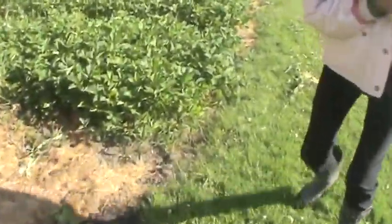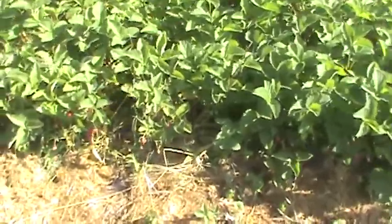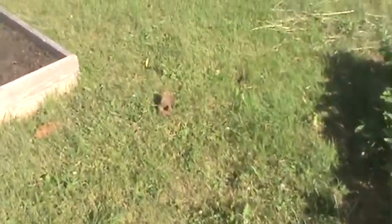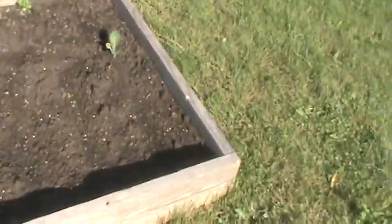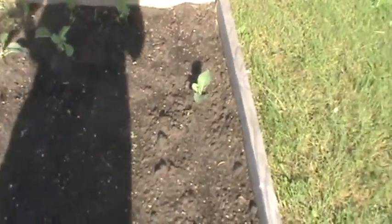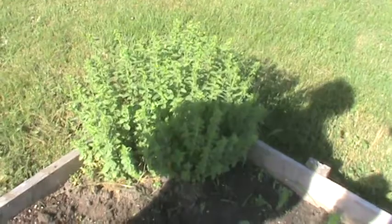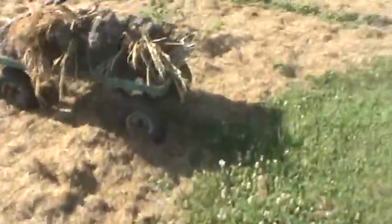I've got three rhubarb plants here — that's one, that's one, that's one. And in here I just started some lettuce. You can see them starting right here, they're just starting. Then there's three cabbage plants in there and there's cilantro in the back. And of course that's my oregano.